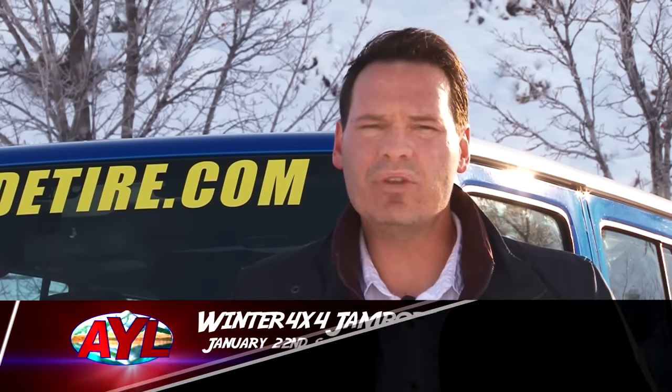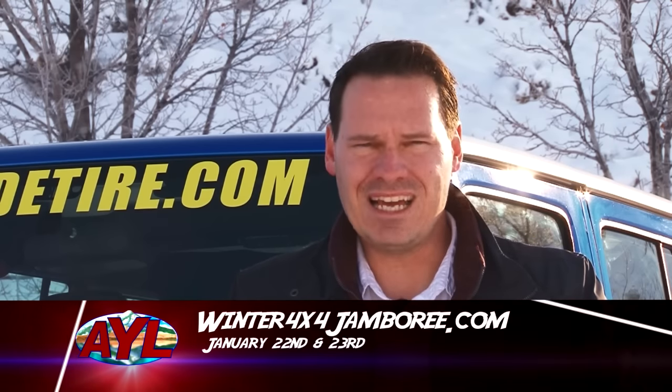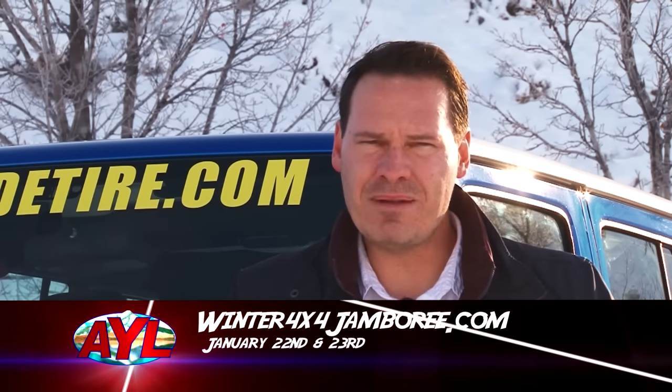Remember, the Winter 4x4 Jamboree is taking place January 22nd and 23rd outside St. George, Utah. You can sign up and see all the trails at winter4x4jamboree.com — this will be a great adventure for your family. We hope to see you there; we're going to be down there filming, so come up and say hi and show your AYL stickers. I'm Stephen Heumann for At Your Leisure — we need to take a commercial break but when we come back, we'll have this week's product review.